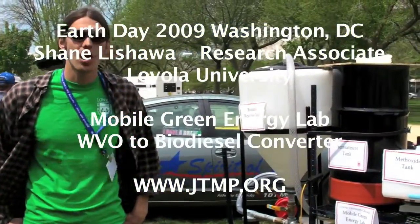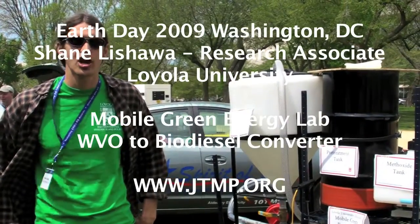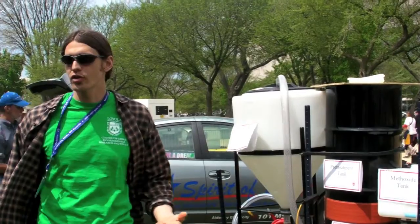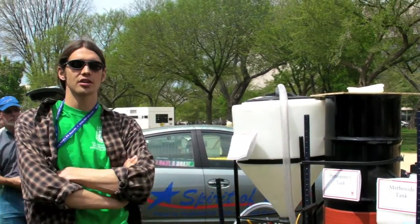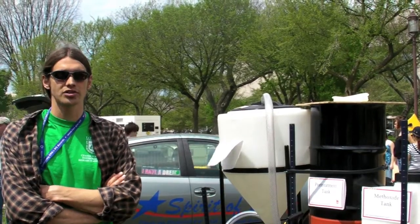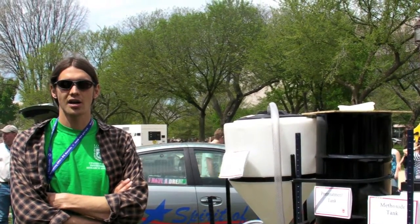My name is Shane Lishua and I'm a research associate at Loyola University Chicago. I was an instructor for undergraduate coursework in biodiesel and renewable energy there for a couple of years, and I helped set up the biodiesel lab that we have on campus.